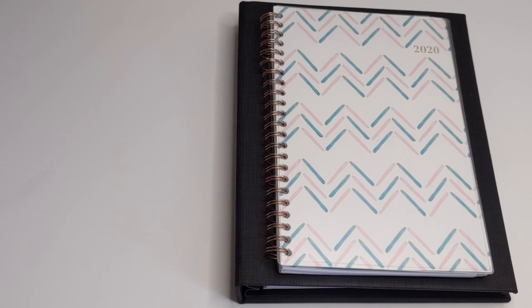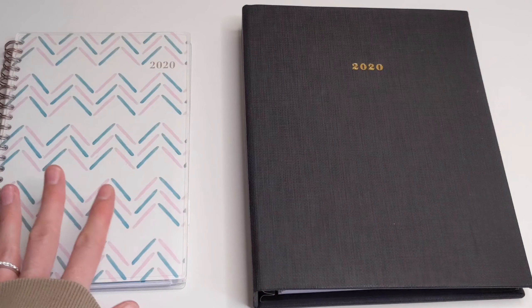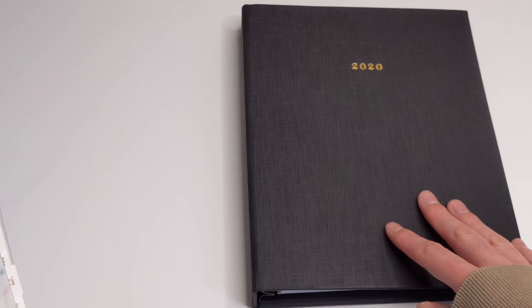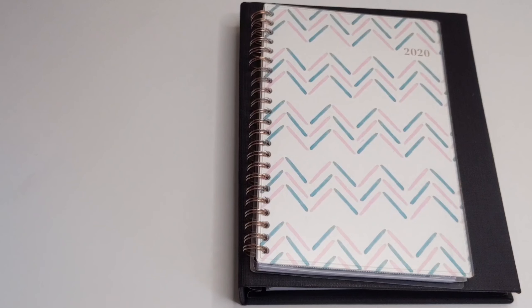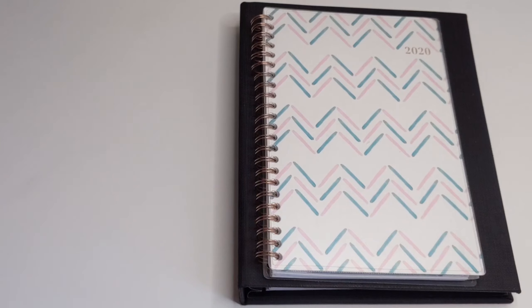I do have two different spiral bound planners with me today. I have this one which I purchased from Walmart, and then I have this one over here which is from Cloth and Paper. So let's start off on a positive note like we have been doing and start with the pros of spiral bound planners.